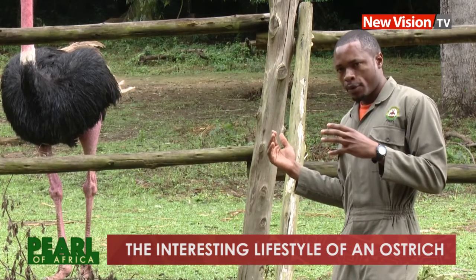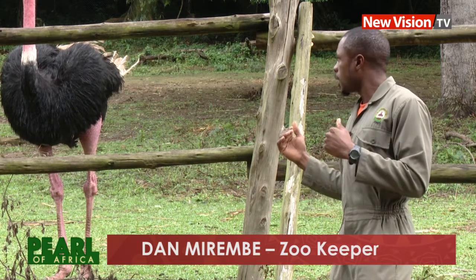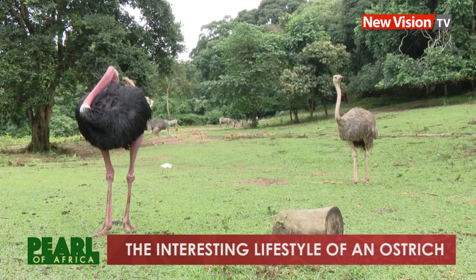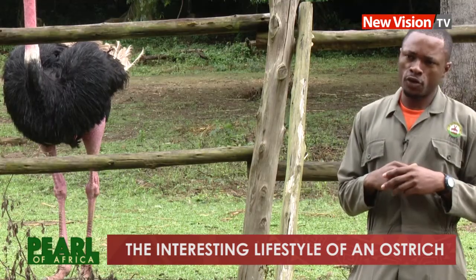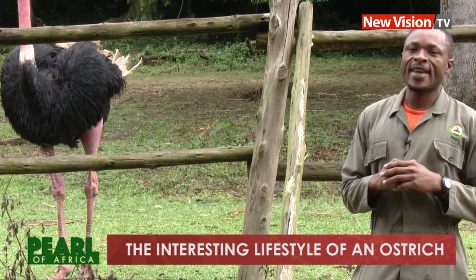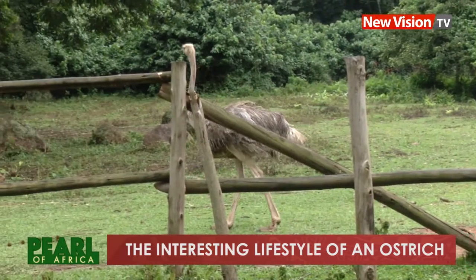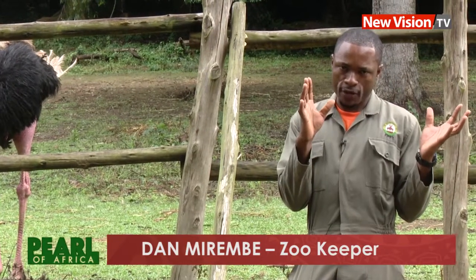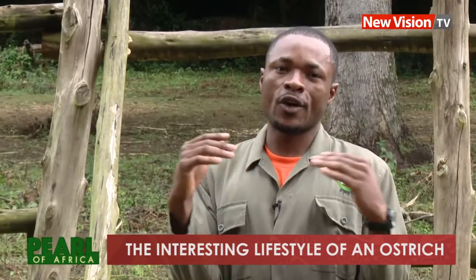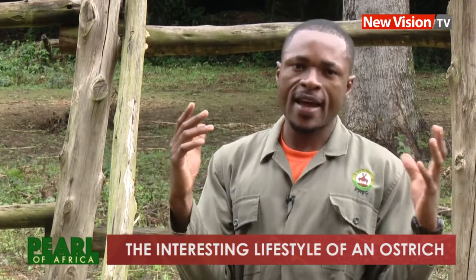Ostriches are also edible by some people — their meat is comparable to chicken. Another outstanding thing about them is their defensive mechanism. The primary way ostriches defend themselves is by kicking, and they have a very strong kick. If kicked on a very sensitive part of a lion, it can kill the lion. This is why zookeepers do not take it for granted when they go inside the enclosure, especially with the male, and it becomes more intense during mating season.